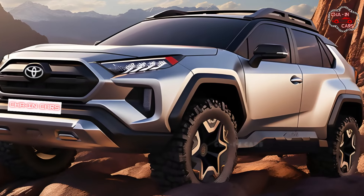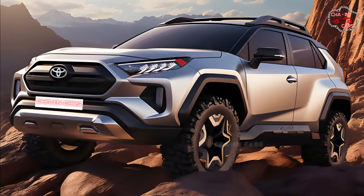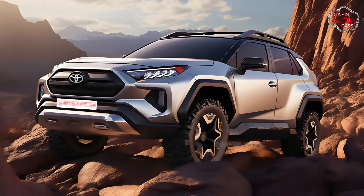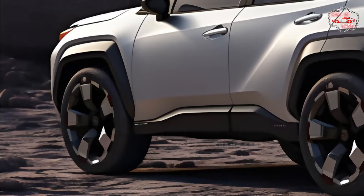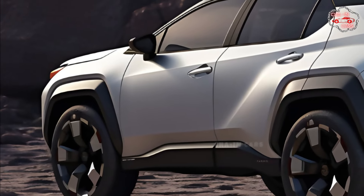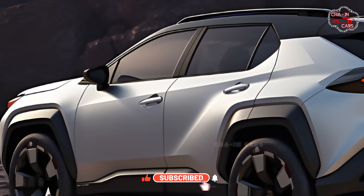With its strong contours and sculpted lines, the 2025 RAV4 Hybrid exudes an air of assured poise on the road. With enhanced aerodynamics, fuel efficiency and ride quality are both enhanced, allowing for a pleasant and relaxing drive in all weather. You may customize the RAV4 Hybrid's look with features like LED headlights, chrome accents, and two-tone paint.